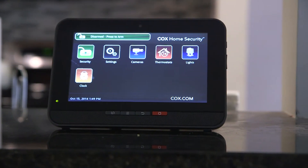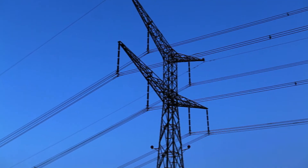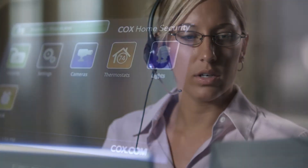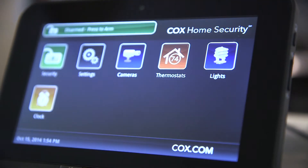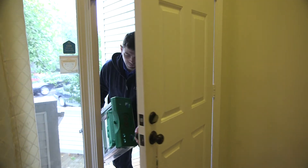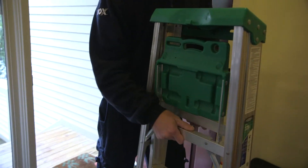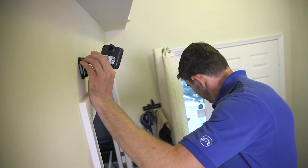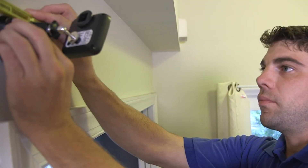Wireless cellular backup will keep your home covered. If the power goes out or an intruder cuts the wire, the Cox Home Security touchscreen can still alert emergency services. And unlike other home security systems, Cox Cellular Backup is free. One of the great things about the system is it's integrated, allowing you to control everything from one easy-to-use, affordable platform. The system is also modular, meaning that as your needs grow or technologies evolve, new devices can be added without buying an entirely new system.